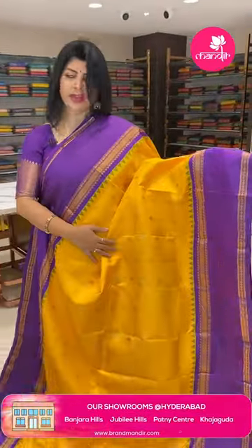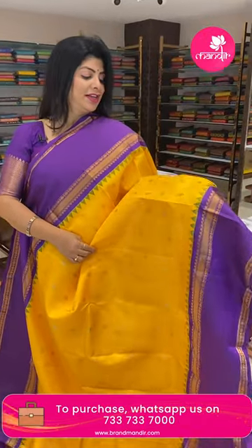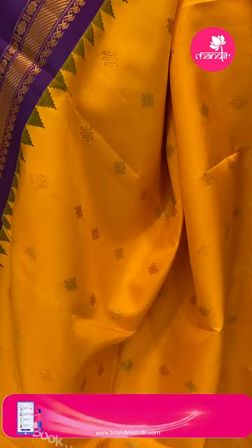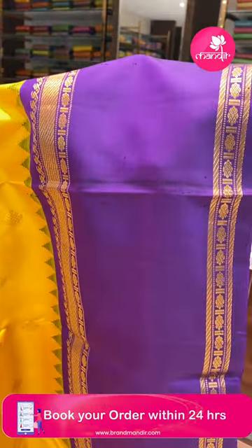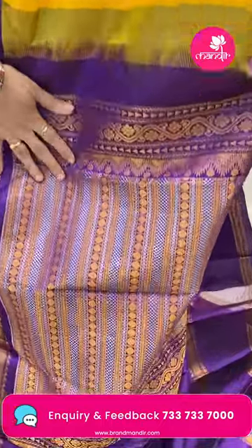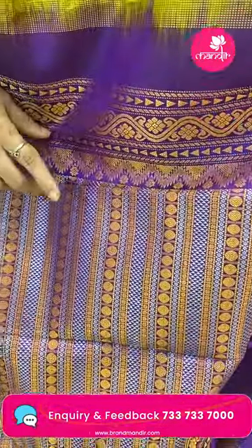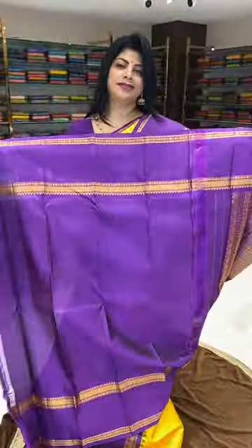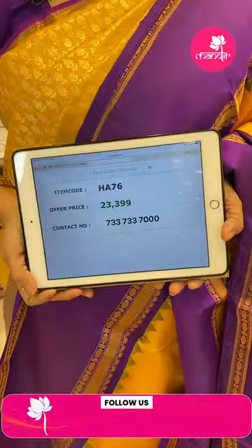Next saree — yellow and purple, very classy and elegant. Features silver and golden zari rangoli butas, blouse contrast with mughal design butas. Contrast border with gap and cross-kadi florals and blocks. Pallu contrast with mughal-style stripes, gold and silver zari stripes, triangles — very unique pallu design. Blouse contrast with border. Pricing: 23,399 rupees. Code is HE76.